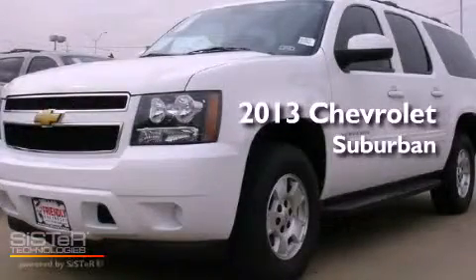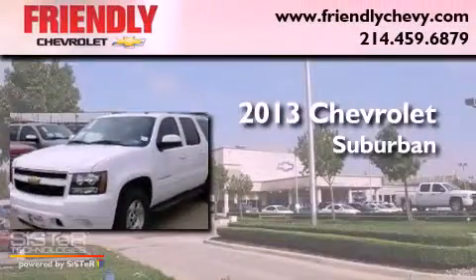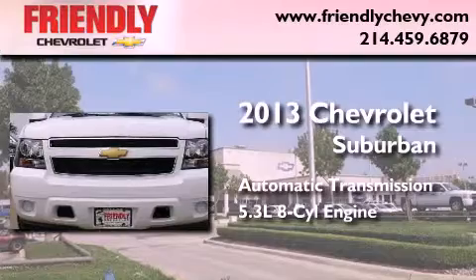This is a brand-new 2013 Chevrolet Suburban. This SUV has an automatic transmission and a 5.3-liter V8.